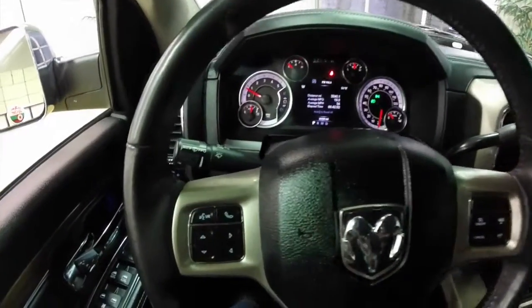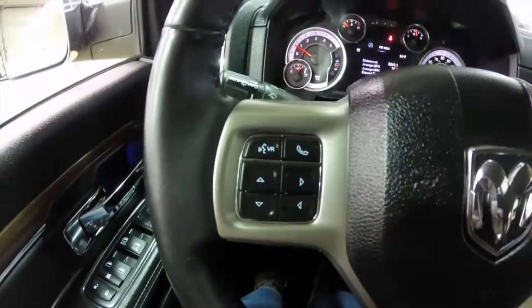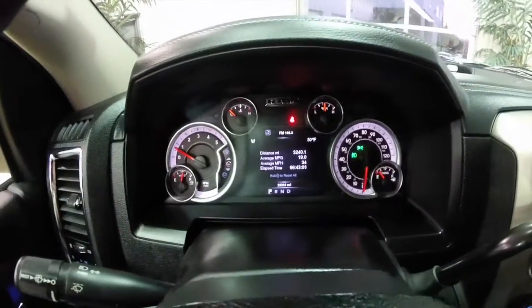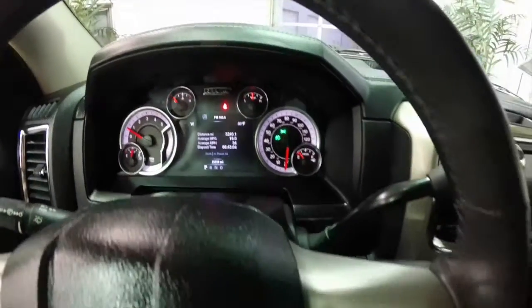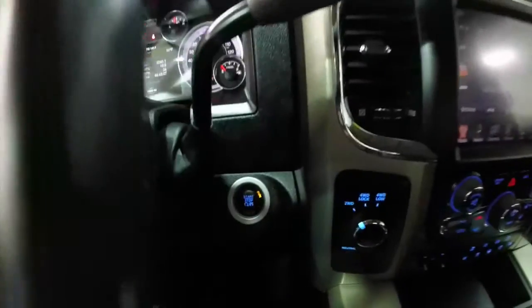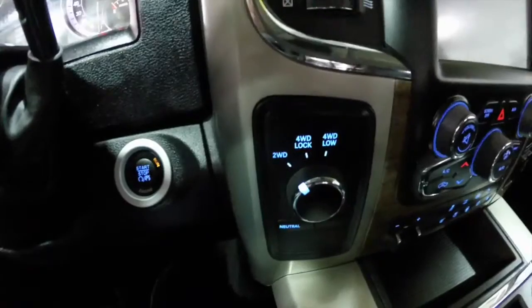We're going to pan through the interior to give you a little bit more information. It does have the trip computer buttons and the voice recognition on the steering wheel. It does have the premium multi-view cluster, cruise control, push-button start, and shift on the fly four-wheel drive.